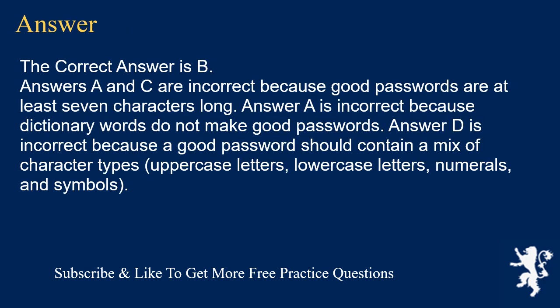The correct answer is B. Answers A and C are incorrect because good passwords are at least 7 characters long. Answer A is also incorrect because dictionary words do not make good passwords. Answer D is incorrect because a good password should contain a mix of character types: uppercase letters, lowercase letters, numerals, and symbols.